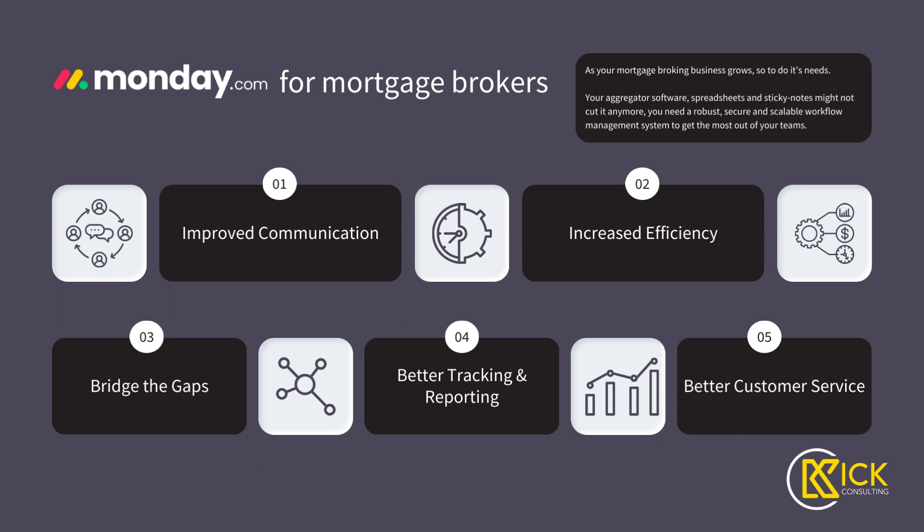Aggregator software, as we all know, we have to use for compliance reasons. We have to submit through there. We have to work through AOL, and that often means that everything else is in spreadsheets or folders, sticky notes, or whiteboards, because things just don't tend to work together. Aggregator software generally sucks. It's not something that does everything — it only does a couple of things well, and sometimes not even that well.